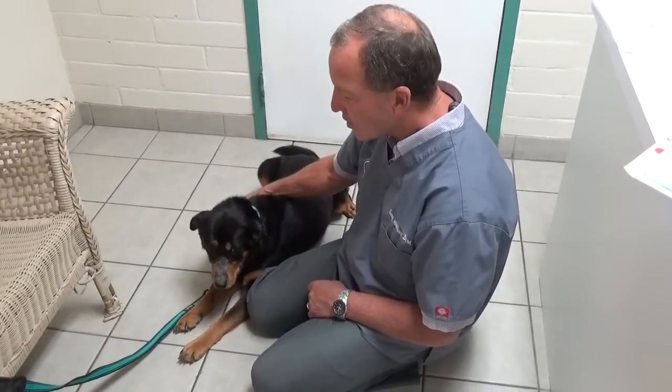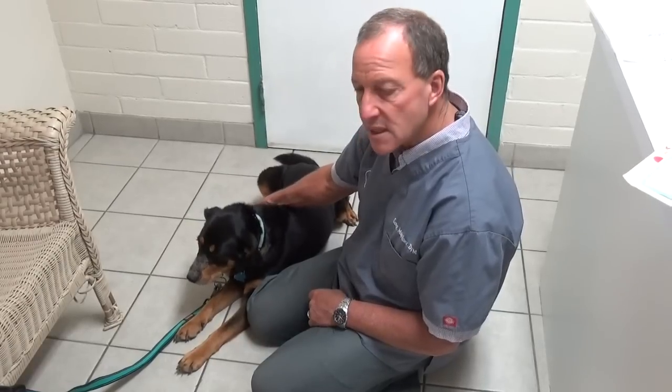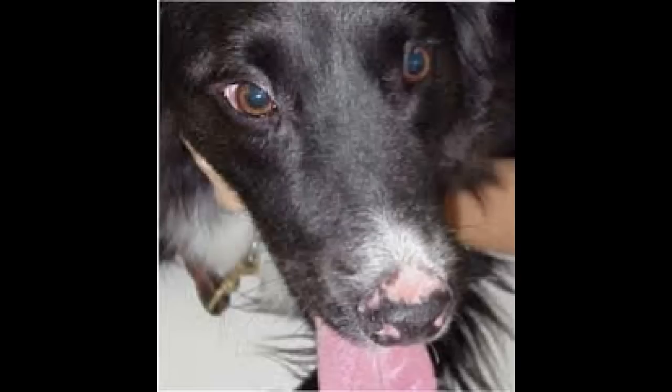We're going to start on another drug to see if we can clear it out. So that's discoid lupus erythematosus.